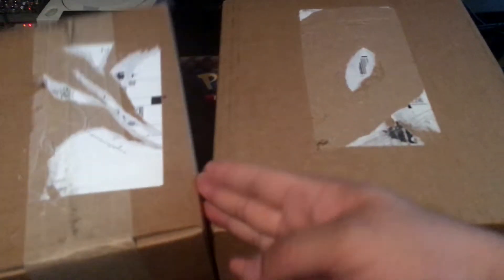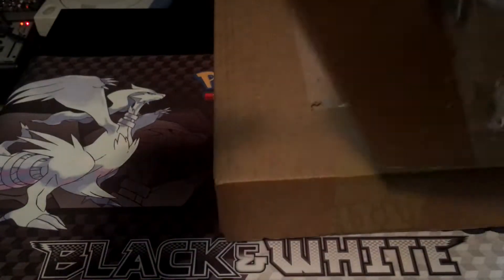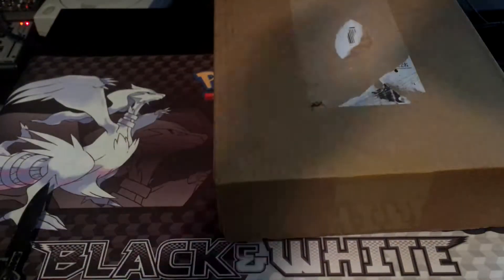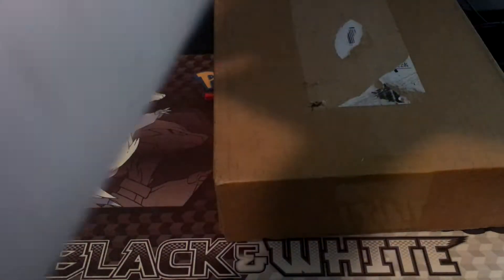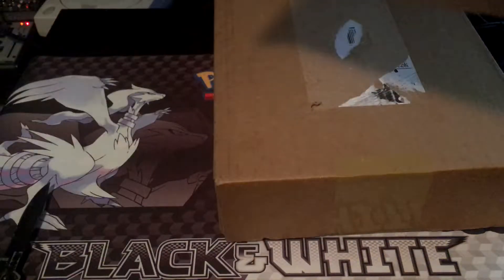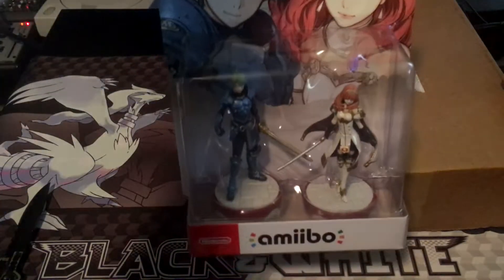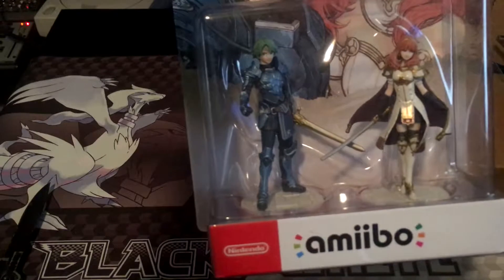What's up guys, welcome to an unboxing of Fire Emblem Fates limited edition, and we also got the amiibo for it. I'm guessing this one's the amiibo. There's the amiibo — was it Alm and Celica? Pretty cool.